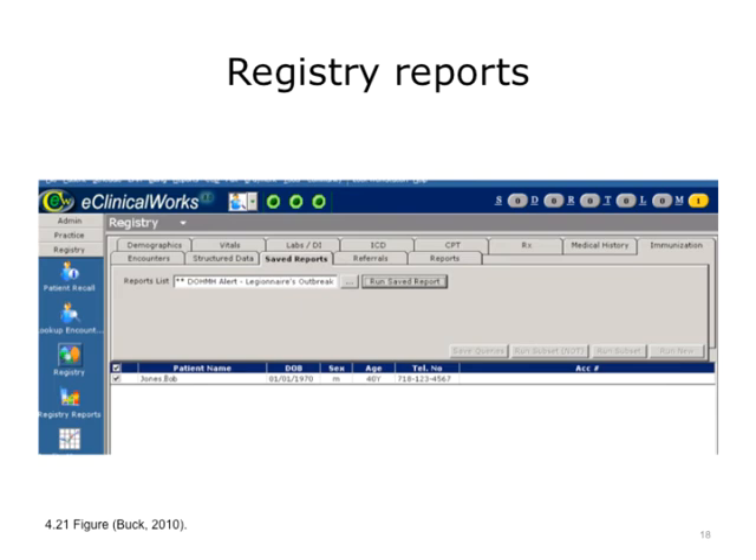If the provider wants to do more proactive follow-up at this point, he could use the registry report feature previously described to run a report of all patients meeting the alert criteria conditions he was reminded about in his inbox. So in our case, we just focused on patients in particular zip codes, and in this test scenario the report shows one patient, Bob Jones, whereas in real life the provider could see many more patients.